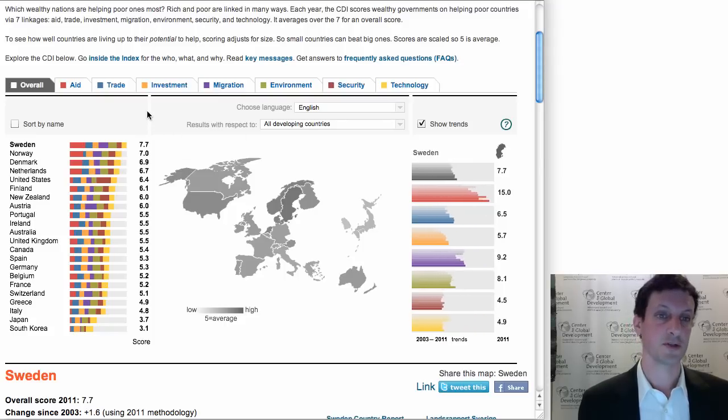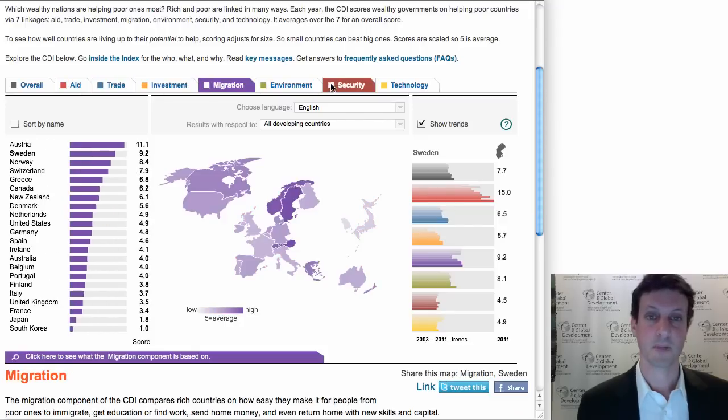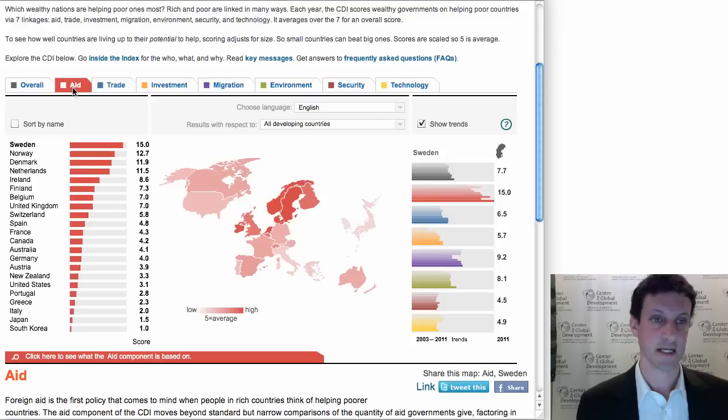Another thing you can do is click on one of the policy tabs up top. I'll click on aid as an example, and this gives us a ranking just of countries on their aid scores. And on the map, the countries that are best show up darkest.